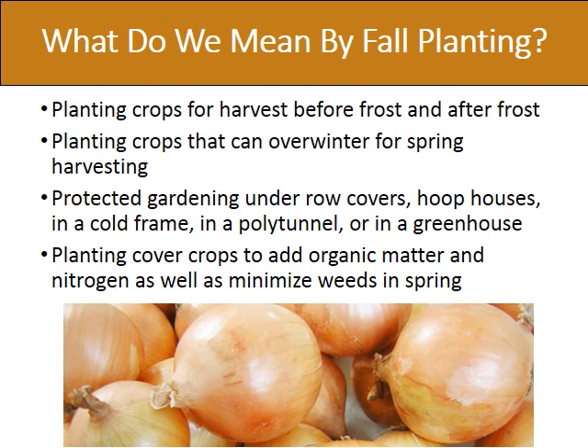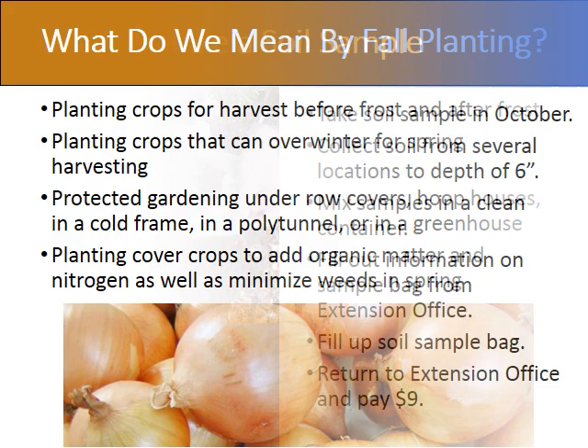What do we mean by fall planting? We will see some examples of crops that can be harvested before frost and after frost, crops that overwinter and can be harvested in the spring. We will see how to protect our gardens with row covers, cold frames, polytunnels, or a greenhouse, and how to enrich our soil with organic matter and nitrogen as well as minimizing weeds.